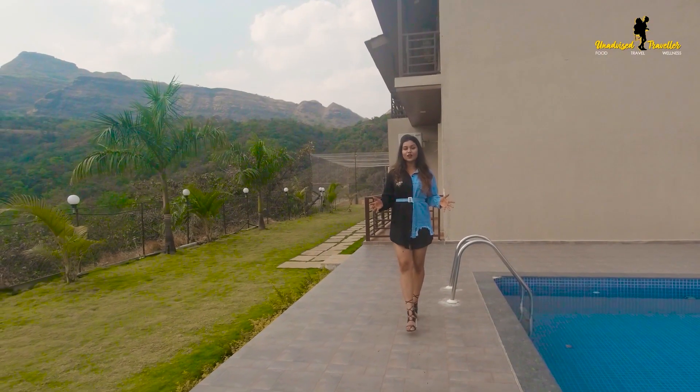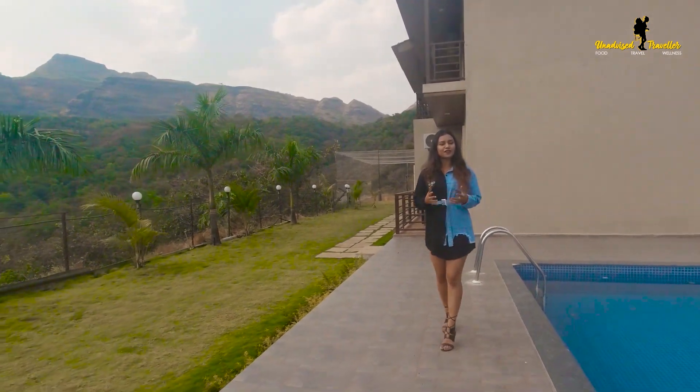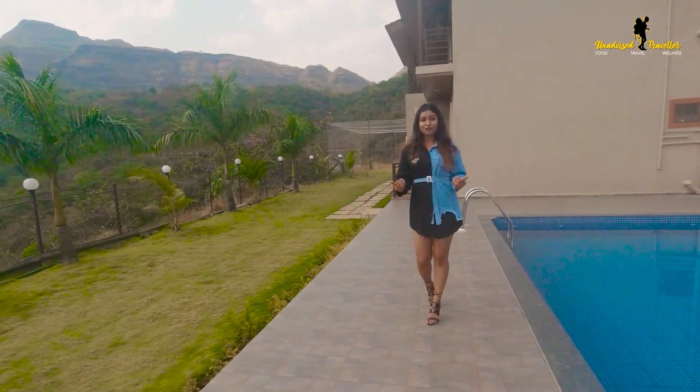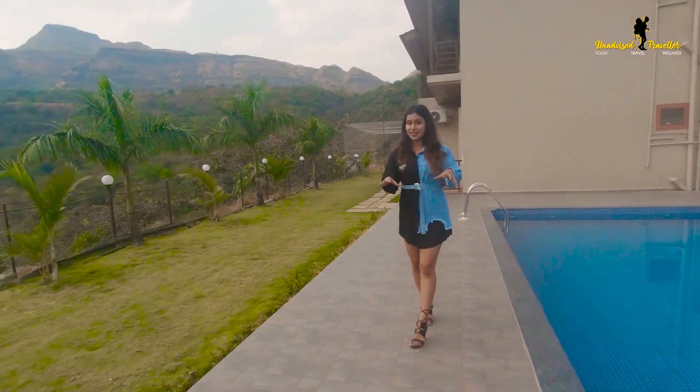Valley View Villa is one of the newest additions under Alliance Hospitality and offers a very unique experience. That's why we at Unadvised Traveller would like to offer a special discount for all you viewers when you do your booking here at Valley View.